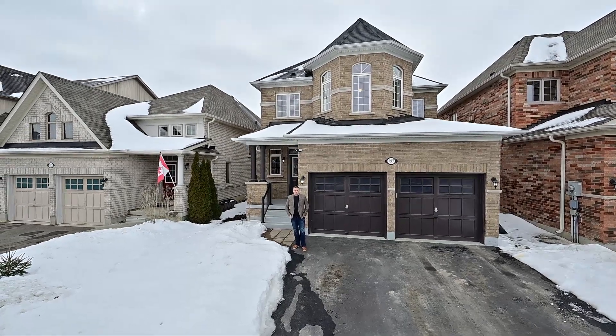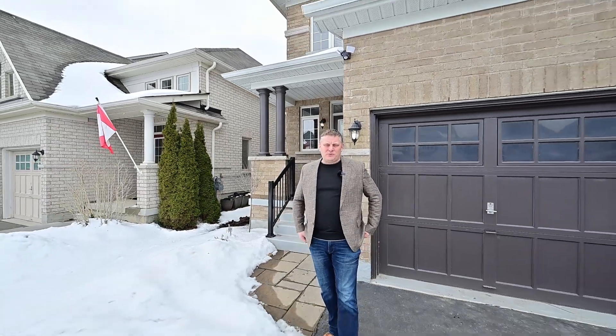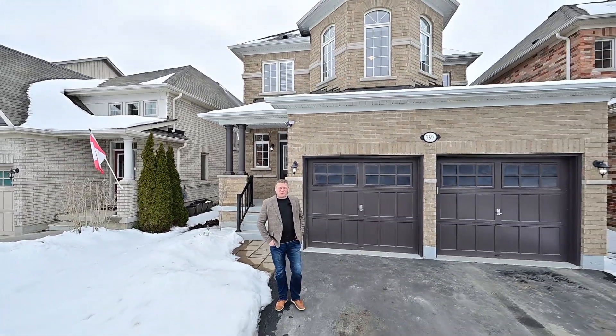Greetings from the Gary Robic Home Selling Team. You know, in real estate, it's all about first impressions and curb appeal. How about this for an all-brick family home? Let's head inside so I can show you 797 Arthur Parker.